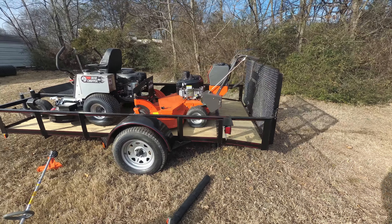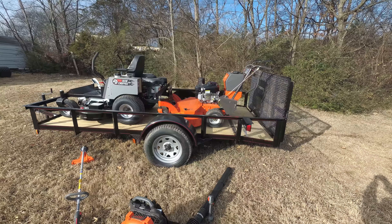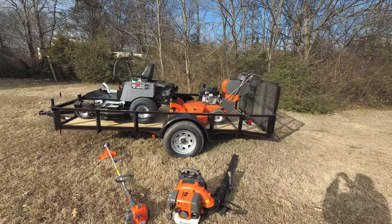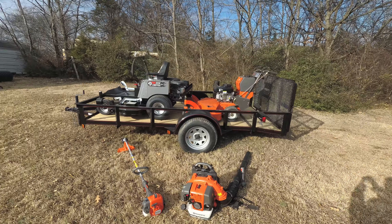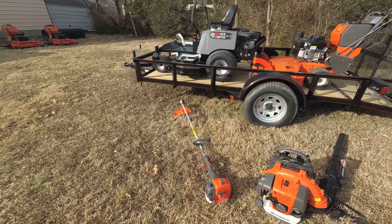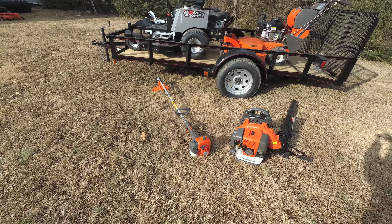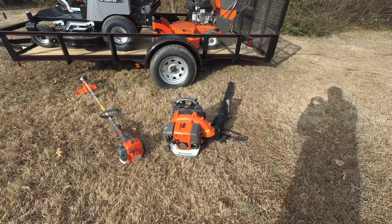Also included is a 6x12 utility trailer with a dovetail, a two-inch hitch, and 15-inch tires. Also included in this package is the Husqvarna 322L string trimmer as well as the Husqvarna 350BT backpack blower.